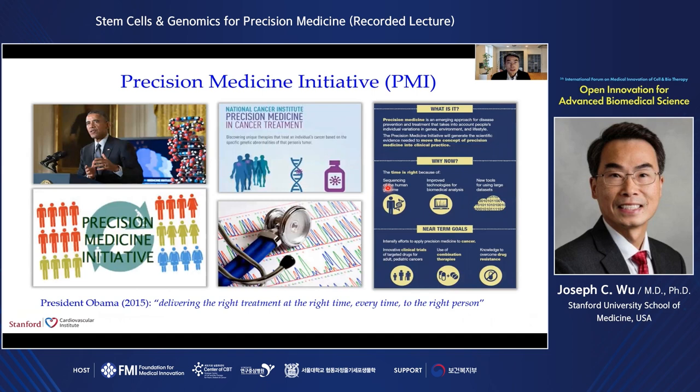Here's my disclosure statement. As all of you know, there is a significant interest in precision medicine in the U.S. This concept was first promoted by President Obama back in 2015. Much of this is made possible by recent advances in next-generation sequencing, bioinformatics, and big data.